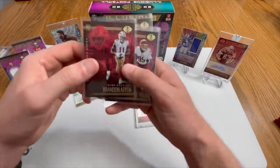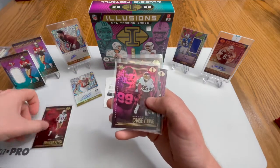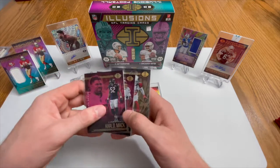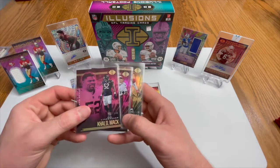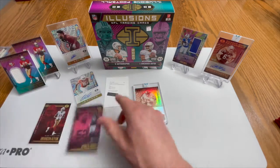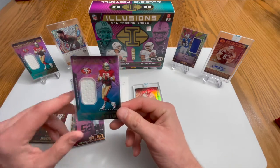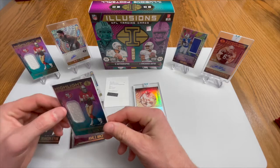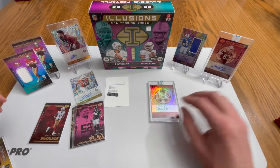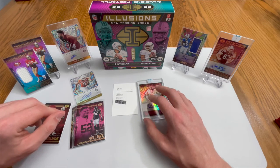Brandon Aiyuk not bad at 299, Chase Young, Kyler Murray - a personal favorite just because he's playing for the Bears right now, numbered 280 of 399 - and a DeAndre Hopkins 243 of 499. We have the duplicate Joe Montana. Pretty good pull overall - pretty happy with some of the stuff that came out of it, some stuff could have been better, but we'll take it. Peace.